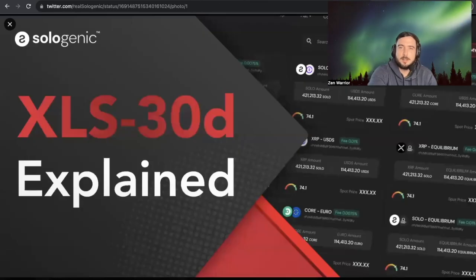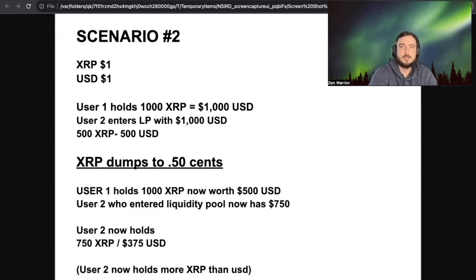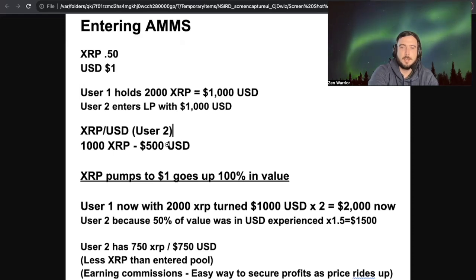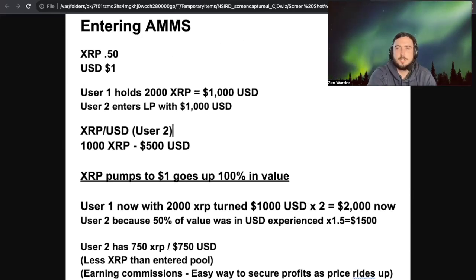Hopefully this helped you guys understand — cross-reference this information with other assets. This covered XRP-USD scenarios one and two. Let me know if you have any questions. A lot of people enter a liquidity pool and wonder why they have less XRP than when they started — it's more than likely because you have more of the other asset at that time. Hopefully you guys enjoyed this video. Stay tuned for more content from David Schwartz.